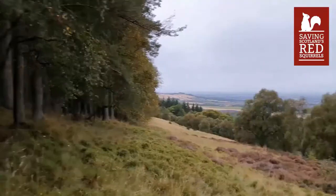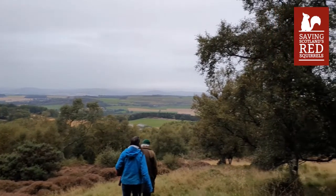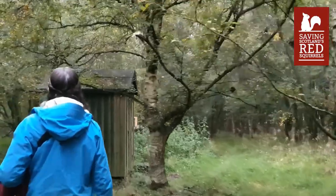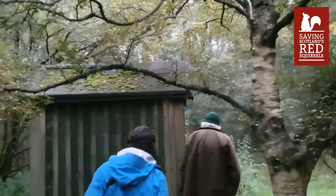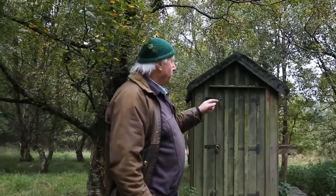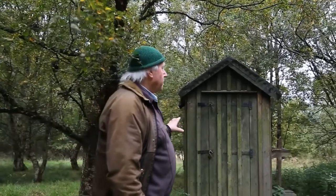The hide — I built it. You built it? But it wasn't built with a view of red squirrels. Because when I came here, if I saw one red squirrel a year in this area, that was doing well. There's actually a wet flush in here — you could see it better before these nettles came up. And we used to get, in the winter, woodcock. And I thought it would be nice if I could get a shot of a woodcock, so the hide was put here.